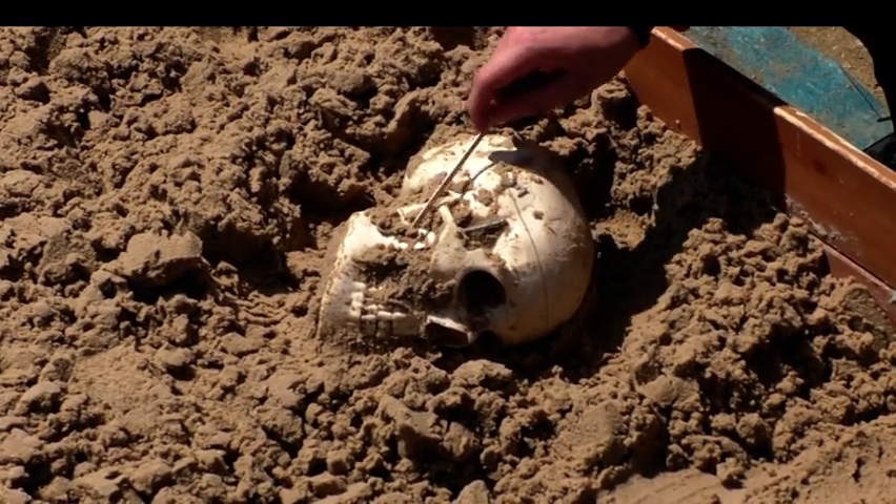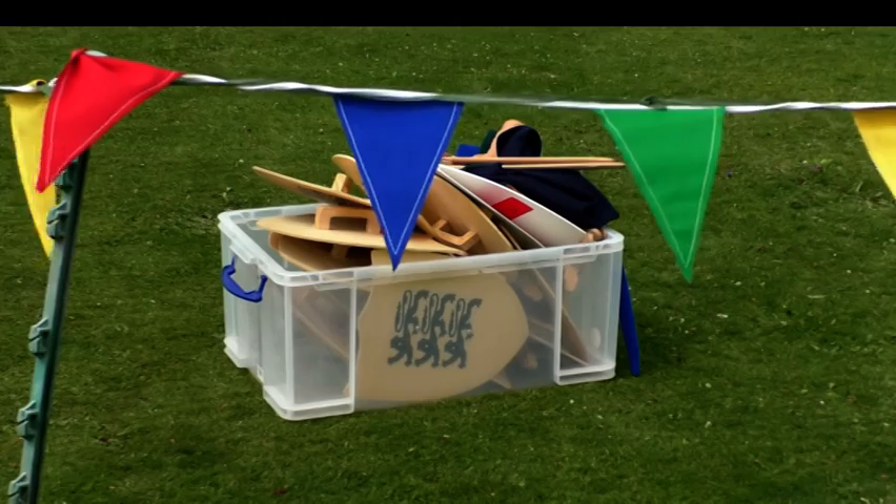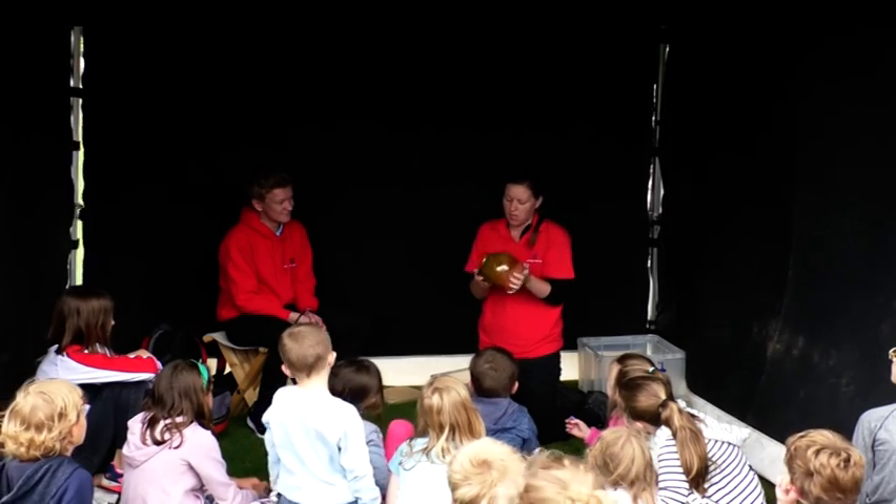Digging up the past, literally. Storytelling, handling medieval artefacts and sword scoring is all part of the hands-on history event happening at the ruins of the Salisbury settlement.